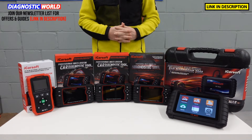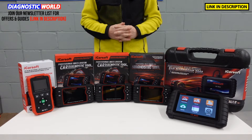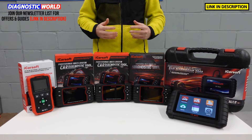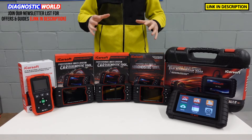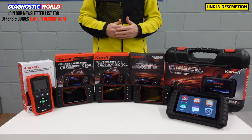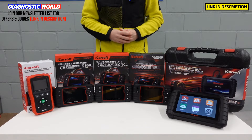Hi guys, thanks for tuning in to the ScanTool Network. In this video, we're going to be looking at the top five scan tools for Renault, Citroen and Peugeot vehicles in 2022 and 2023 and beyond. I'm going to put links to all of these tools in the description below this video. Please be aware that fakes and clones do exist on the likes of eBay and Amazon, so using the links below will ensure that you're taken to a genuine and official product.